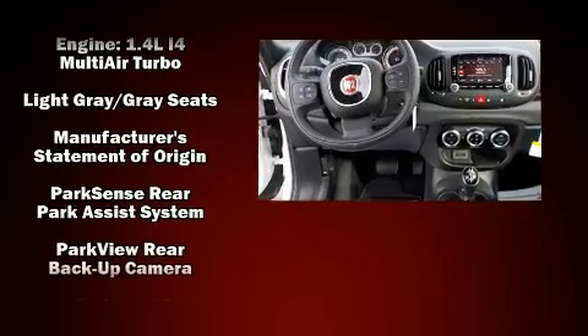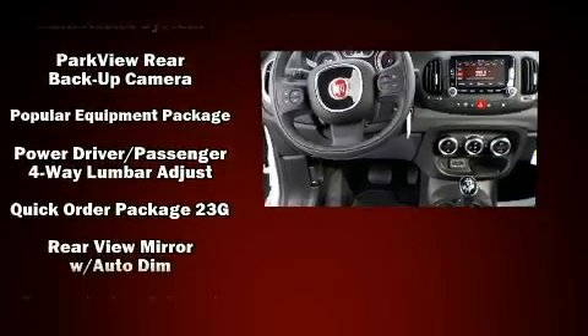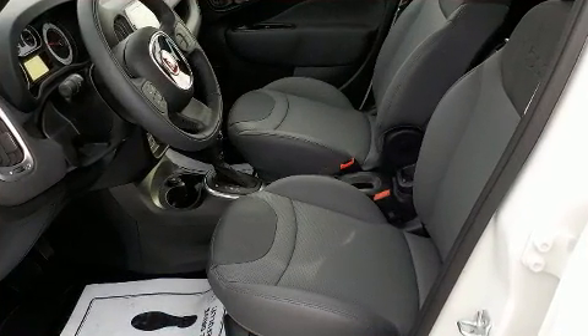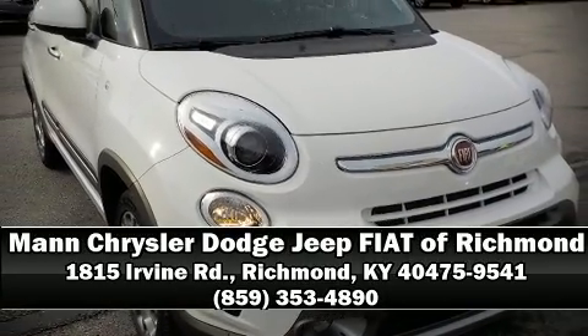Passengers are protected by various safety and security features, including dual front impact airbags with occupant sensing airbag, anti-whiplash front head restraints, and four-wheel disc brakes with ABS. Please don't hesitate to give us a call.